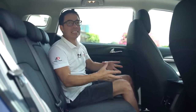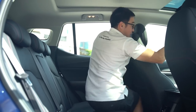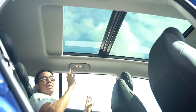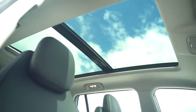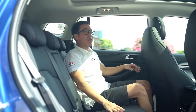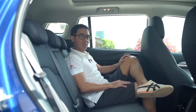It may not have a black roof, but it does have a panoramic sunroof, which lets in a lot of light. It looks great but during tropical summers, it's probably best to keep it closed. The legroom back here is actually pretty nifty — it's comfortable, and I like it.